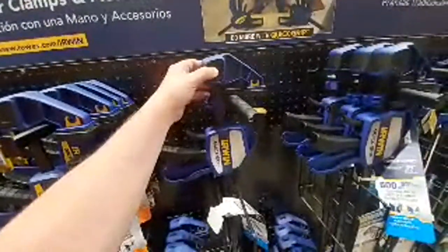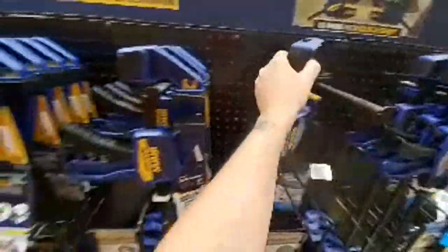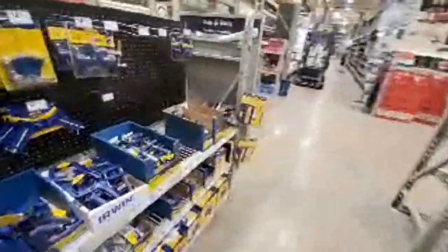These are the top of the line and they have a bigger button. There's like nothing left in this store — I'm talking trigger clamps. You don't see a lot of stuff. I don't know if they have many workers. There's a lot of lawn mowers in the back though.